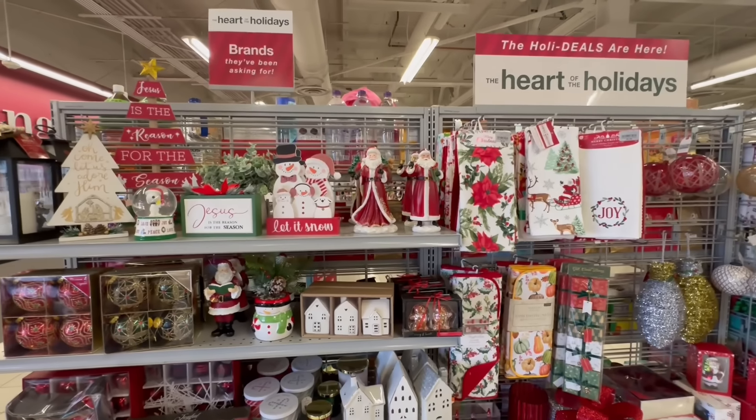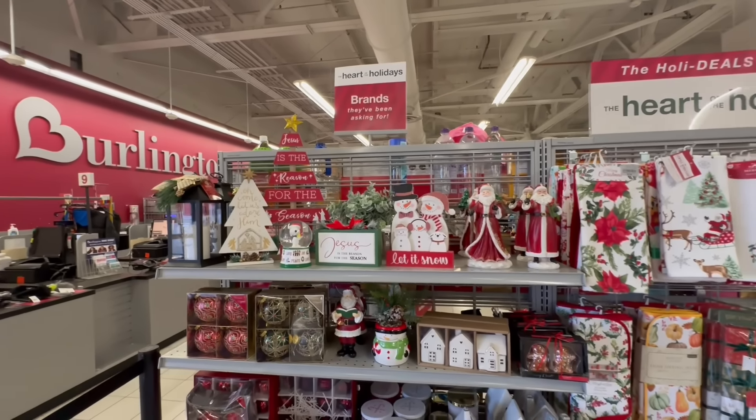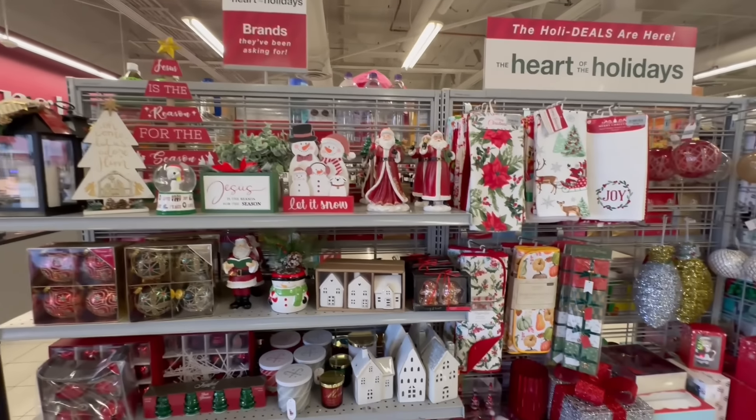Hello my beautiful friends, this is Sway and I am back at Burlington. It's been a little while since I've been here, so I wanted to bring you along with me and see what new amazing deals we can find.